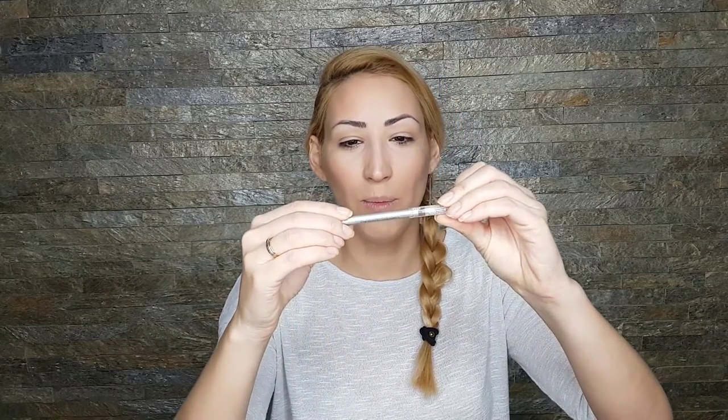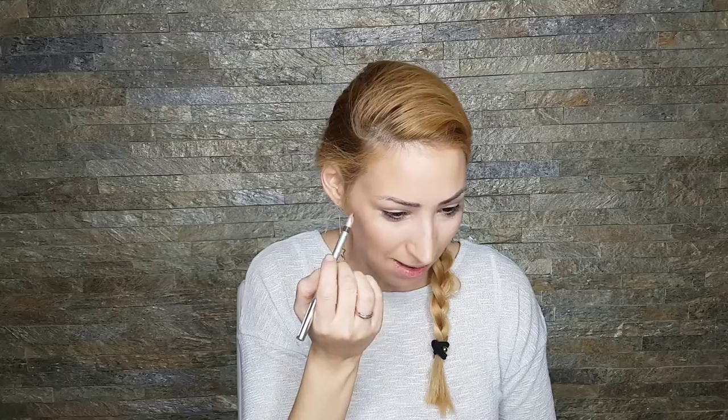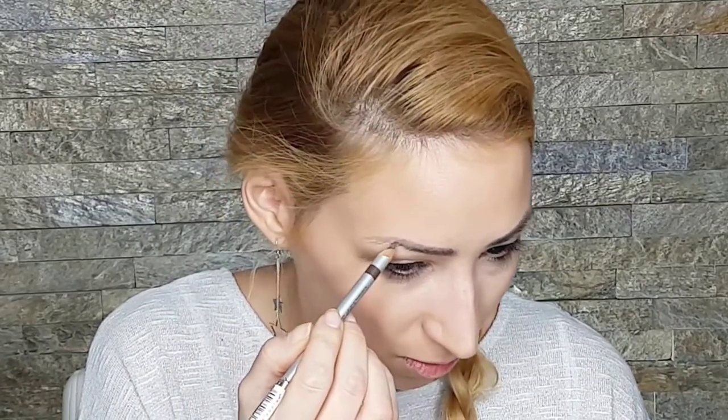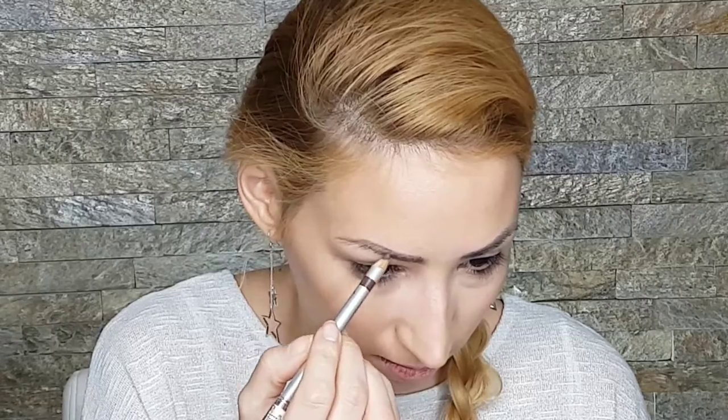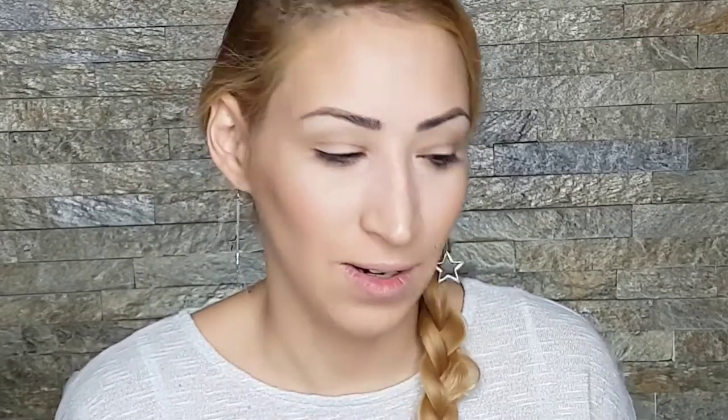Now it's time for the eyes. For my brows today I'm going to use this L'Oreal Brow Artist Designer pencil. I've got my eyebrows microbladed so I don't need much, just a tiny touch-up because I messed them up with my foundation. Now I'm going to prime my eyes using the Matte Paint Pot in the color Soft Ochre, but you don't need to do this — you can just add a tiny little bit of concealer on your eyelids and you're good to go.